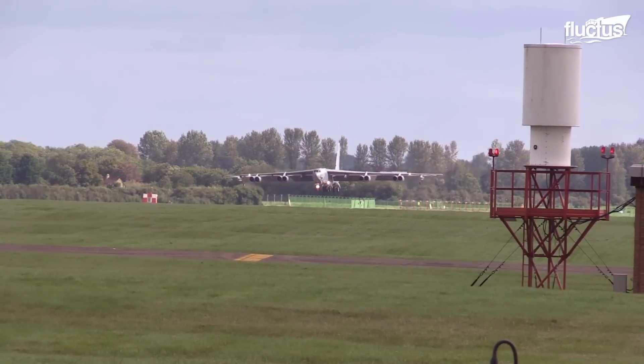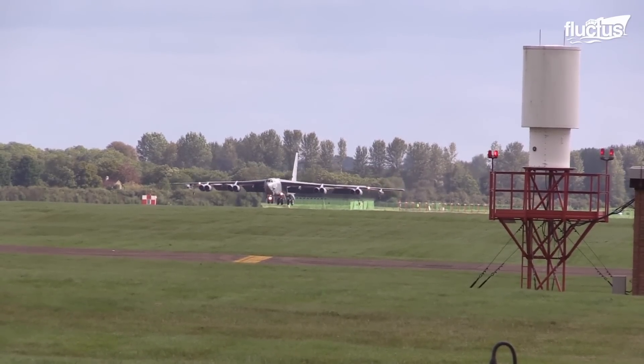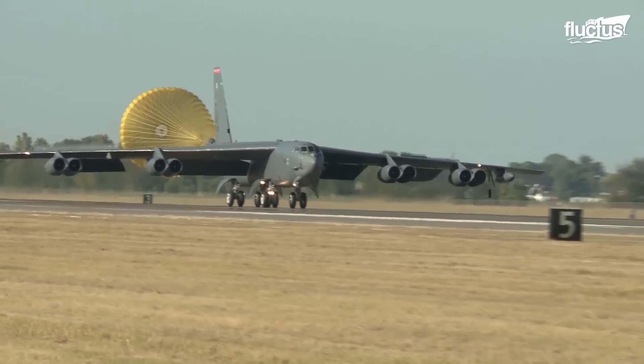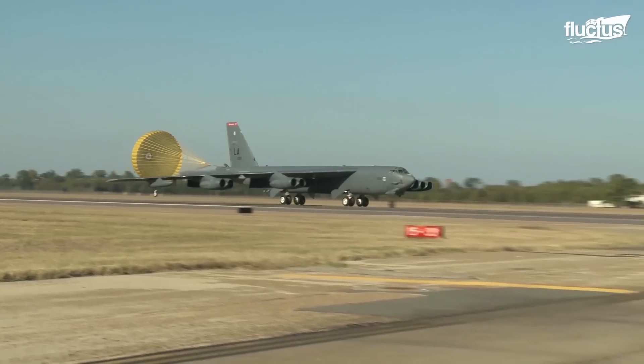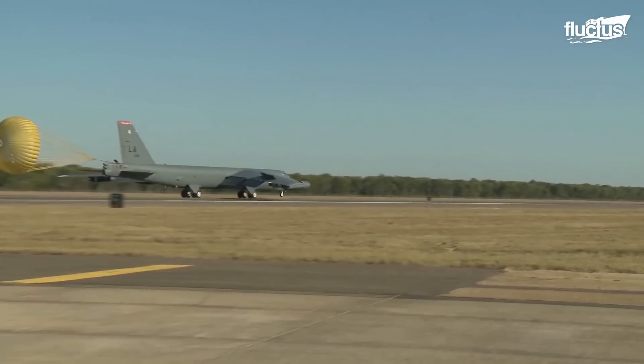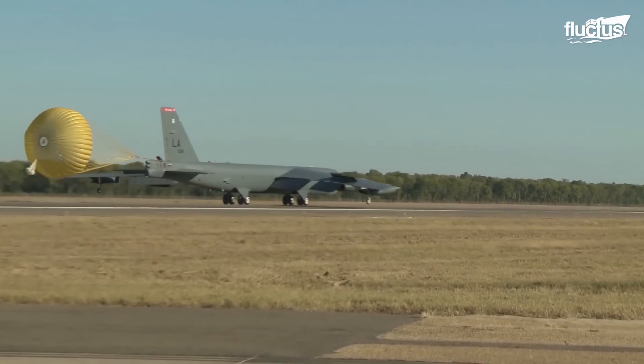The idea is that when the B-52 lands, the crew will decide whether to employ the drag chute. That decision depends on the wind speed, the aircraft weight, the length of the runway, and other factors.